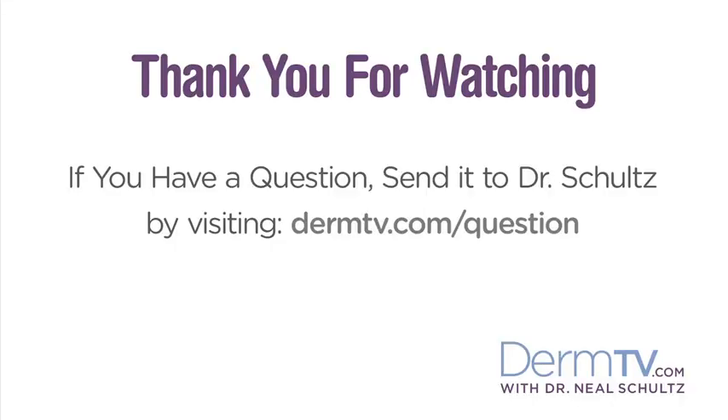I'm going to end this video the way I have ended so many other episodes. Make sure every day you use a sunscreen with an SPF between 15 and 30 with UVA protection. Please join me again at DermTV.com. If you have a question, please send it to me by visiting DermTV.com/question. I'm Dr. Neal Schultz and thank you for watching today. We'll see you next time.